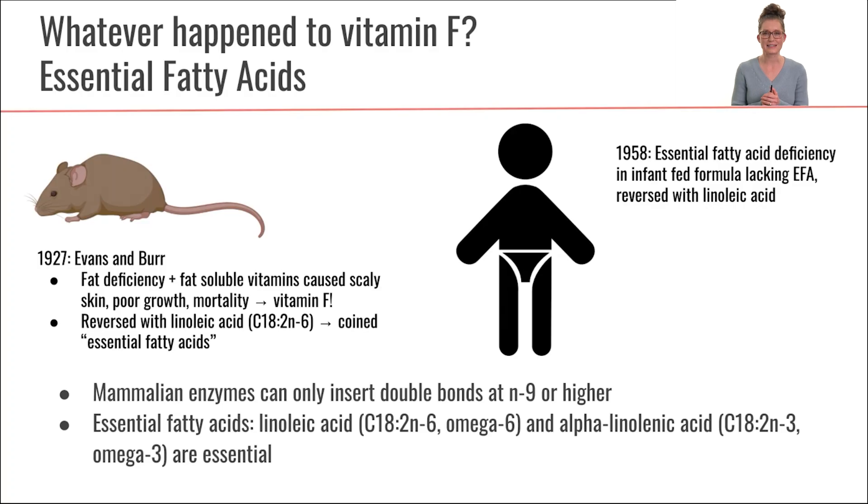Now let's talk a little bit about essential fatty acids, because this is also some of the functions that we know we need fatty acids for. And this is a little story called, Whatever Happened to Vitamin F?